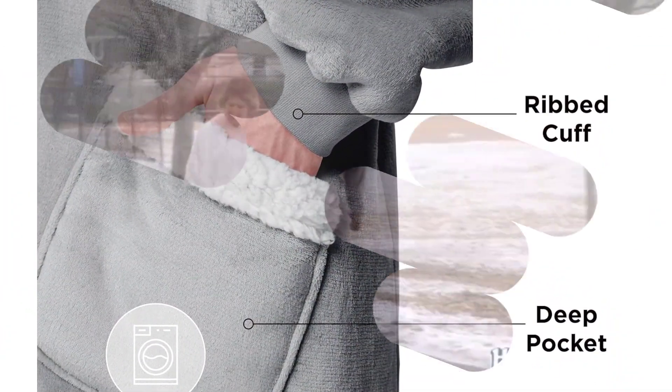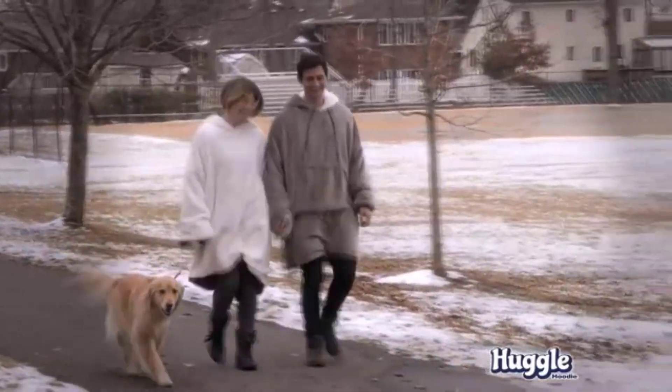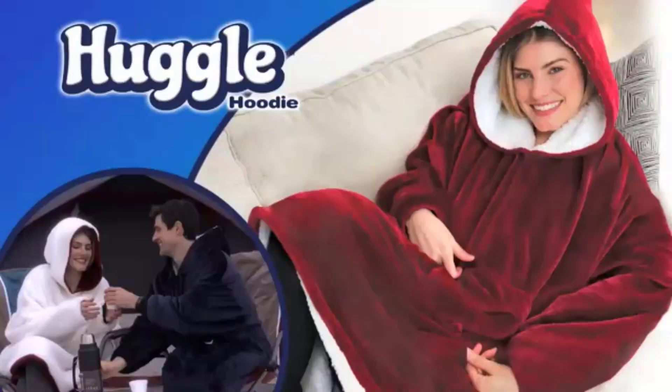Pros: warm and cozy, convenient giant pocket, versatile wearable design. Cons: may not fit all sizes.